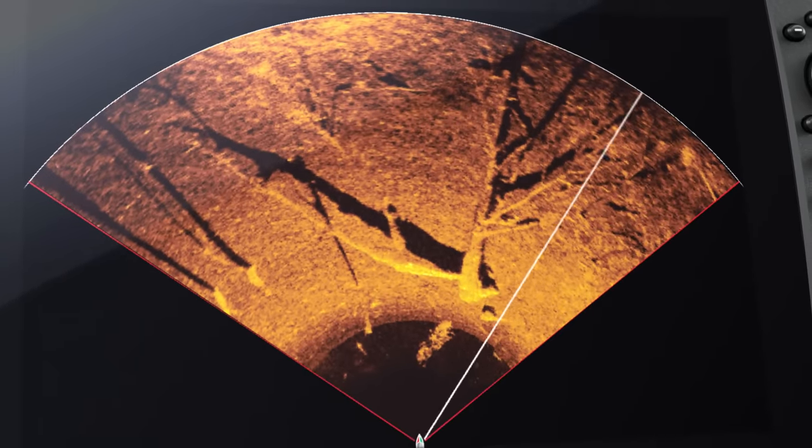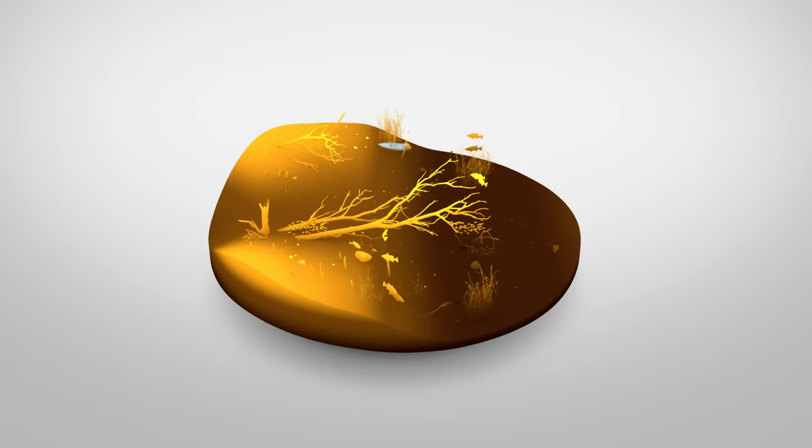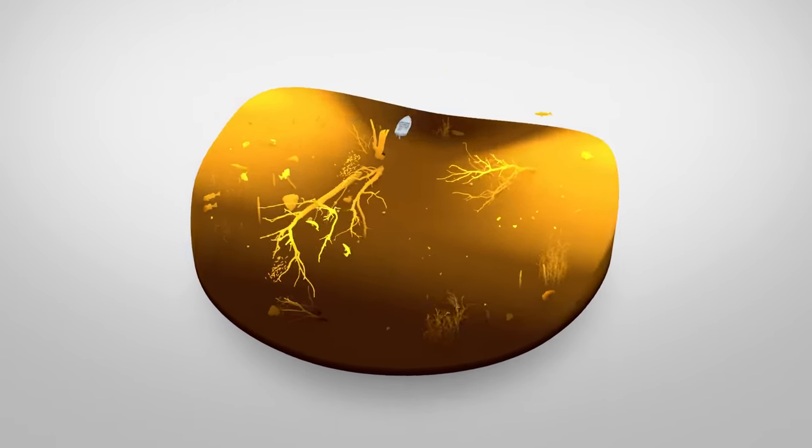Use preset view options, like in front of your boat, to find and cast to productive spots without spooking fish. The different shades on the Mega 360 Imaging screen provide more detail about what lies below and around your boat.